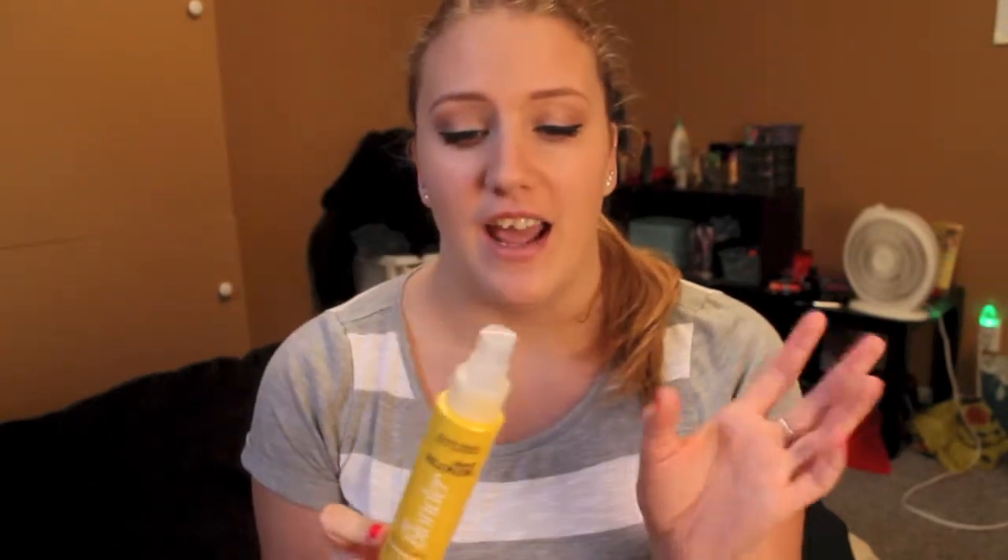Hi guys and welcome to today's video. So today I have a review for you and unfortunately I don't have the products with me at the moment just because they were samples, but I do have a product that is like it and I have reviewed this one. So it's the John Frieda Sheer Blonde Go Blonder Spray and I actually got samples for the shampoo and conditioner — they were only a one-time use and I used them a little bit ago, but I am finally reviewing them.